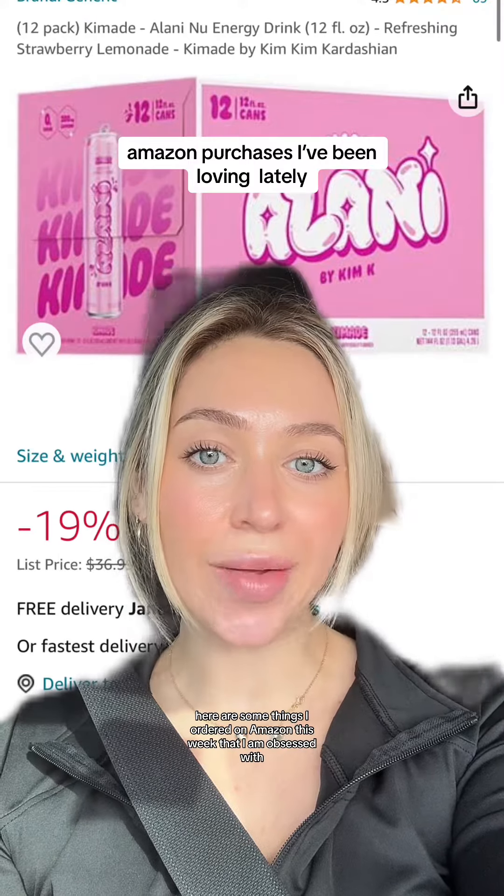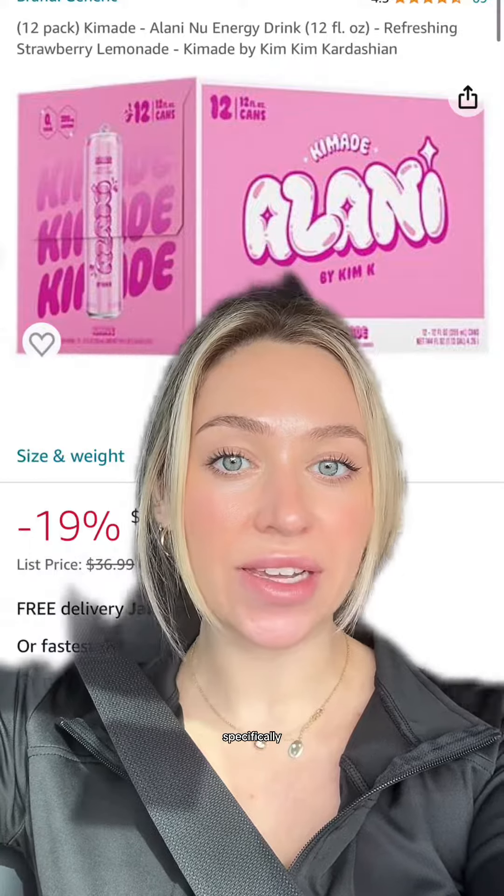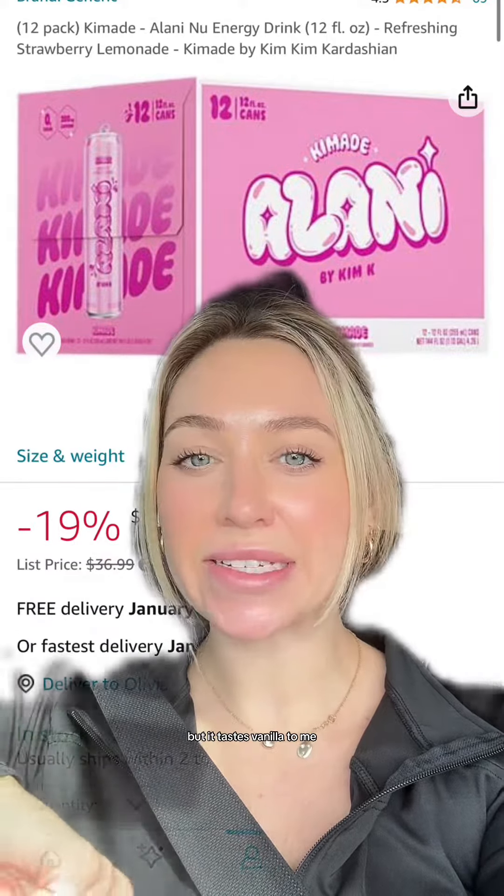Here are some things I ordered on Amazon this week that I am obsessed with. The first thing is the Alani Kimade specifically. This flavor is so good — it's supposed to be strawberry lemonade, but it tastes vanilla to me.